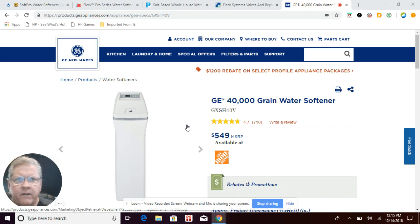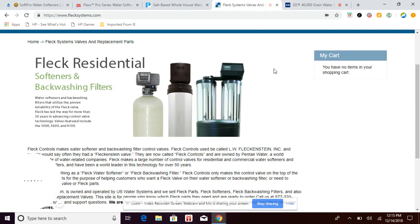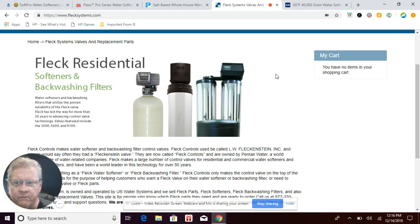The next system is the Fleck water softener, found all over the internet and sold by many brick-and-mortar dealers. We actually sell Fleck water softeners — we've been carrying, installing, and servicing them for over 28 years, and I personally have been servicing them for over 33 years. It's a good valve, but over the years they have not upgraded their technology to be more efficient, so the system wastes a lot of salt and water.